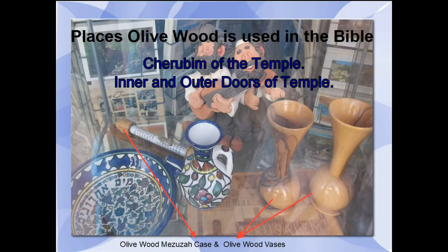Now we want to discuss the places that olive oil was used in the Bible. It was used in the cherubim of the temple — they made the cherubim out of olive wood. It was also used in the inner and outer doors of the temple, which were also made out of olive wood.